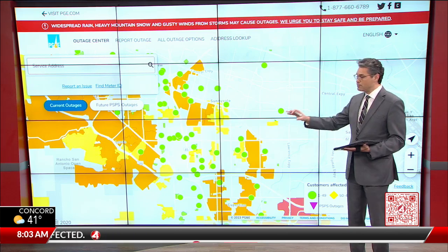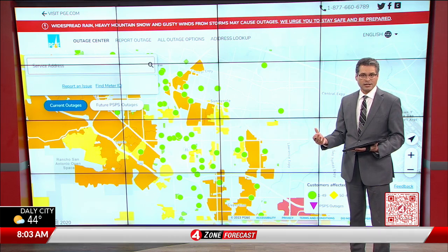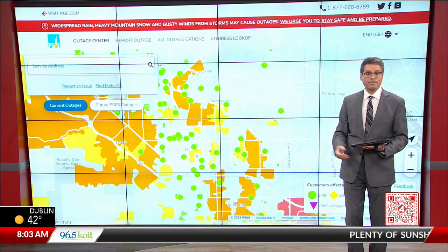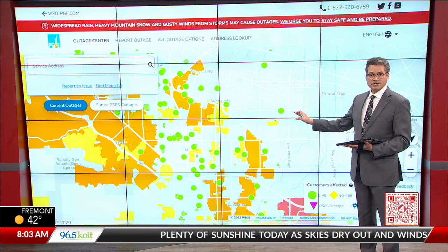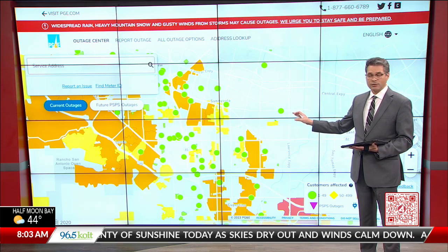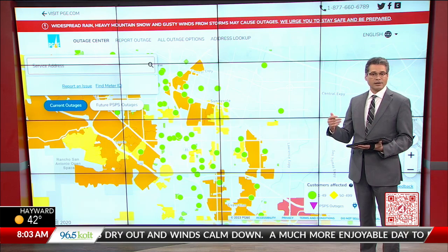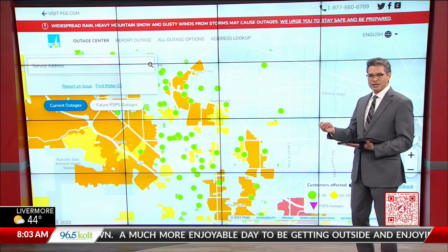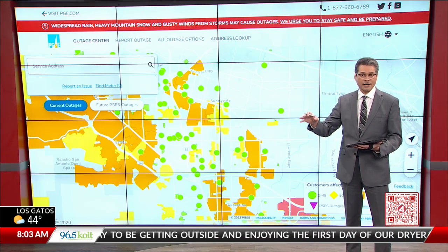While the weather is nice, they've been moving around to all these different locations where they're having the worst problems and trying to get them restored. In some cases they've been successful, as you can see here with that part of Sunnyvale showing some restoration. Today is going to be the day they can get a lot of that work done with the weather calm as it is — the winds especially. That'll allow a lot of the PG&E line crews to get up there and start working on where we're seeing transformers that have been blowing or trees that have been coming down and taking down power lines.